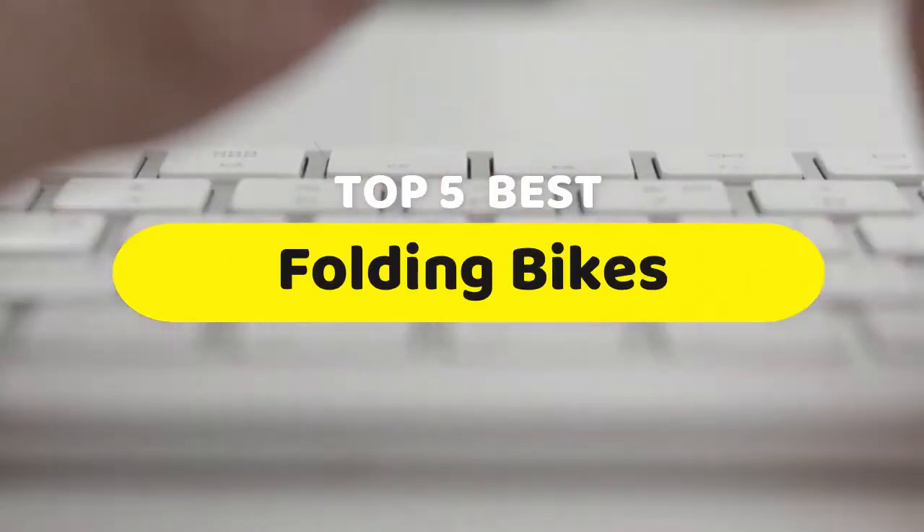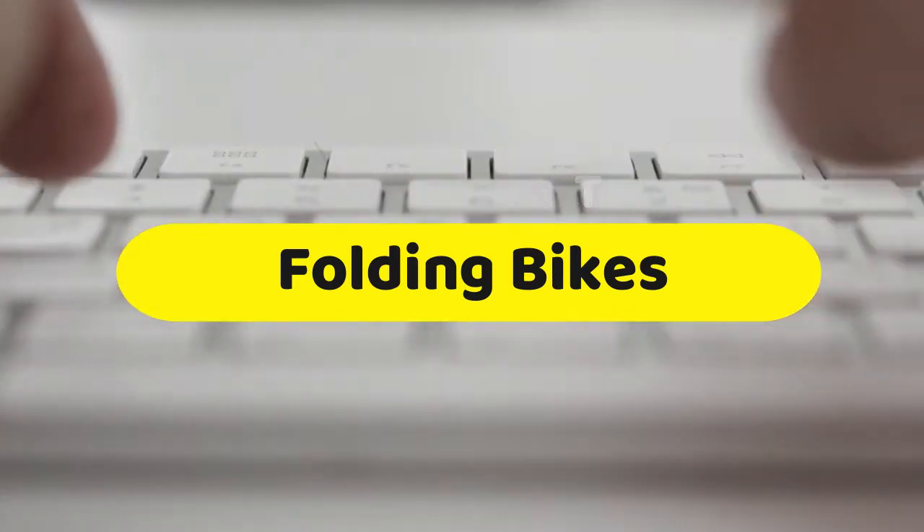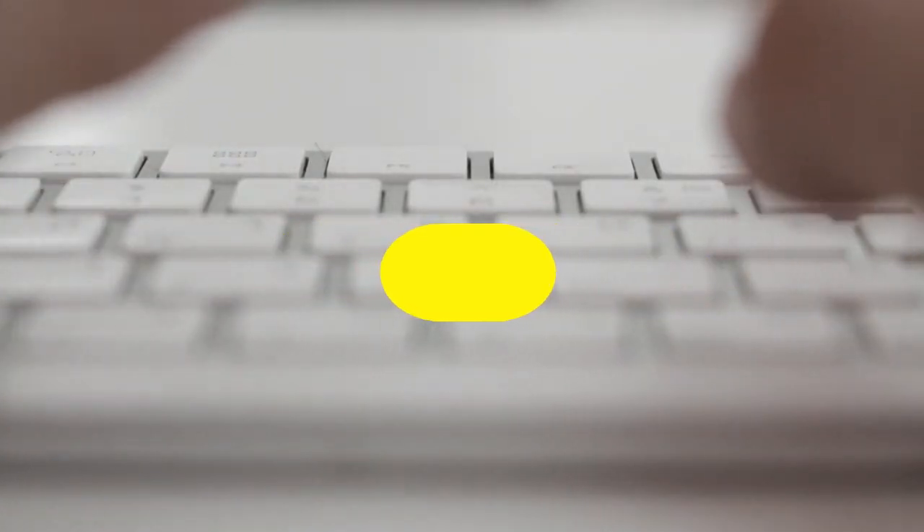Hello guys, today we are going to be checking out the five best folding bikes you can buy right now. I made this list based on my personal opinion and hours of research, and I have listed them based on performance, features, and price.